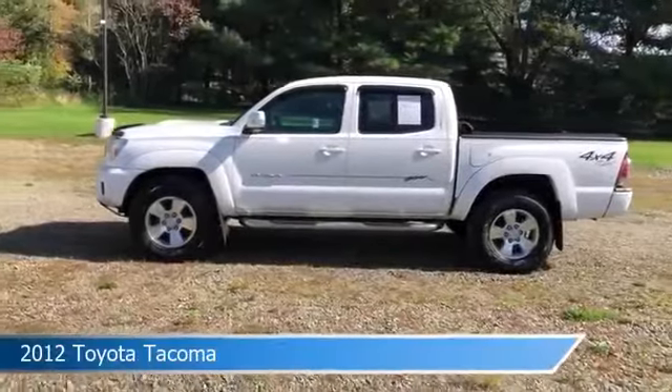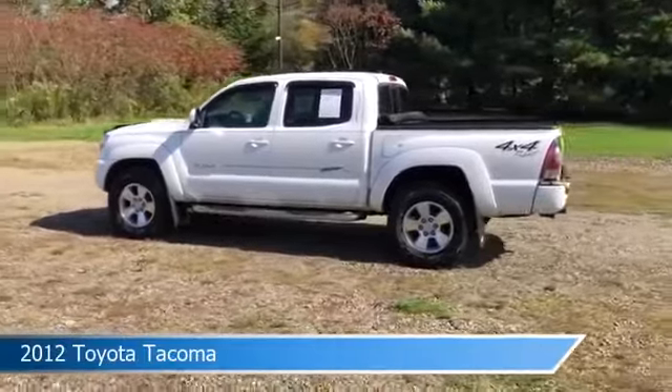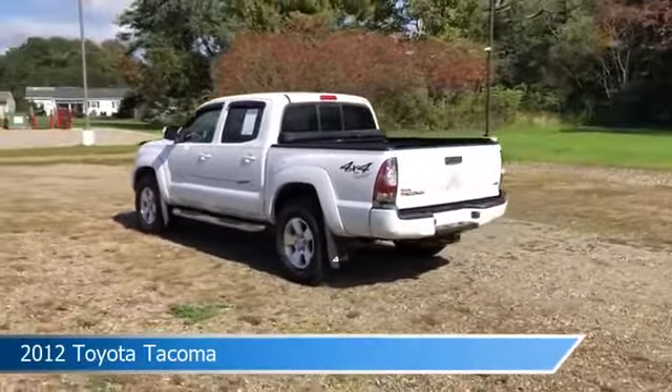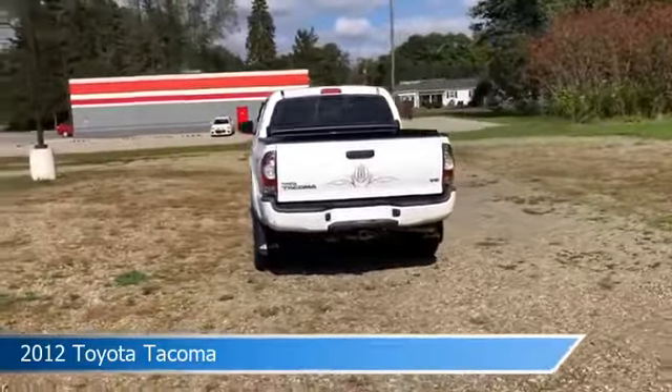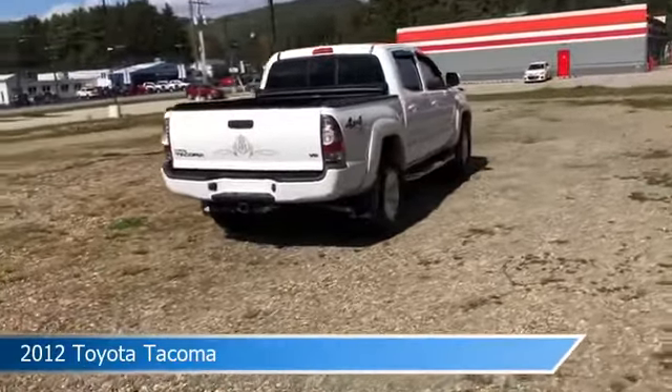Take a look at this 2012 Toyota Tacoma, equipped with a 5-speed automatic with overdrive transmission in super white. This car comes with some great features including anti-lock brakes, power side mirrors, auxiliary input, Bluetooth and more. Come in and check it out today.